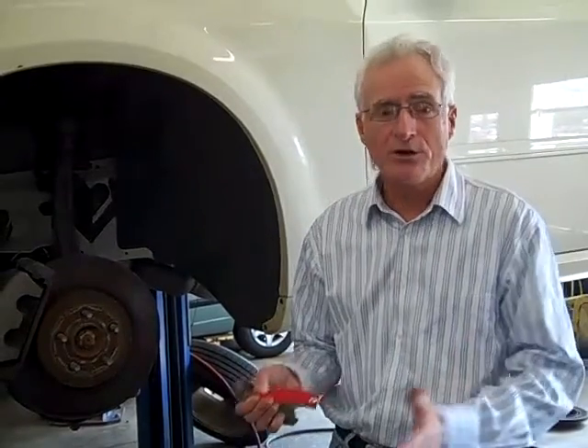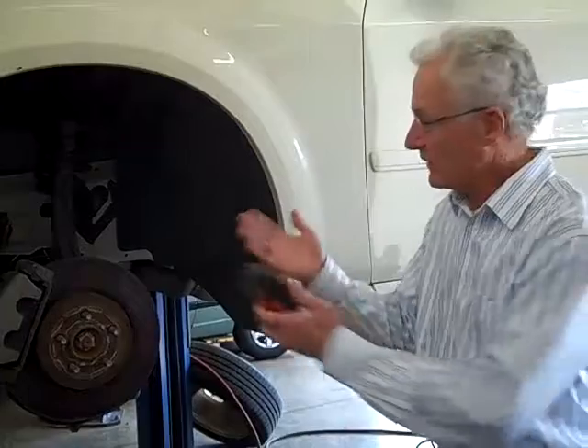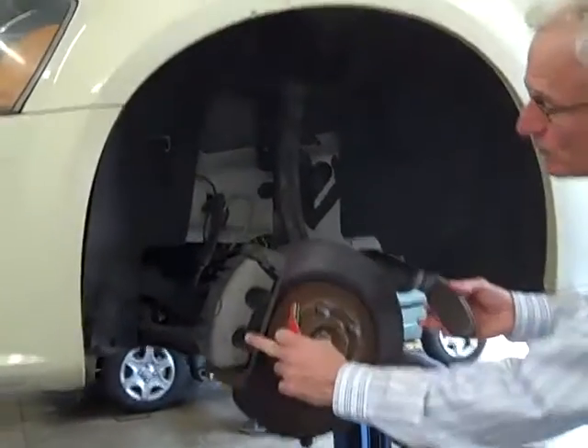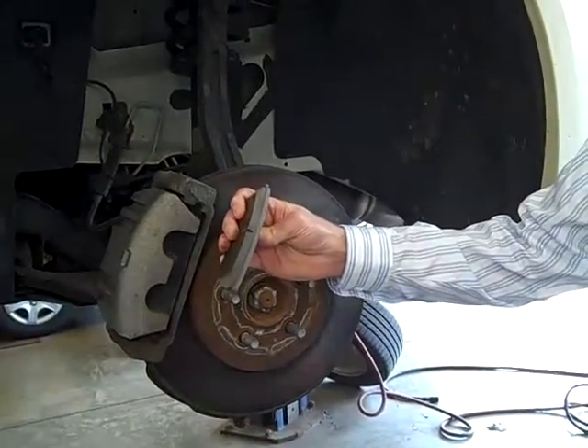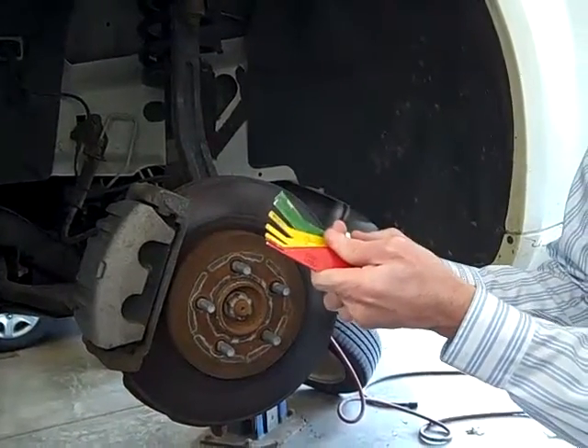When you bring the car into our shop, what we do is take it for a short test drive, bring it into the service bay, put it up in the air and take all four wheels off like this vehicle right here. First, we check the brake pads right here. This is the brake pad that's going to fit into there, and we use this measuring device to find out exactly where they're at.